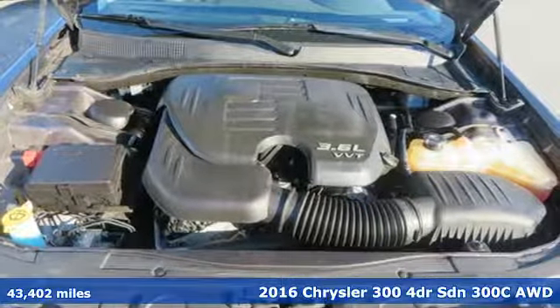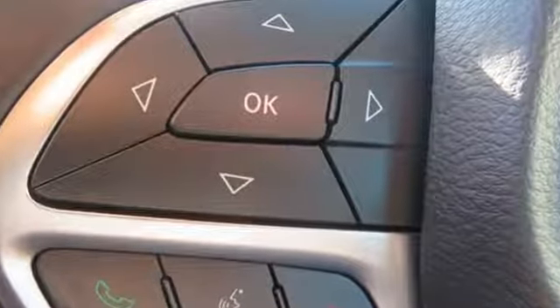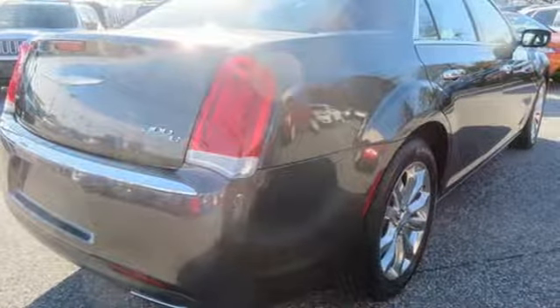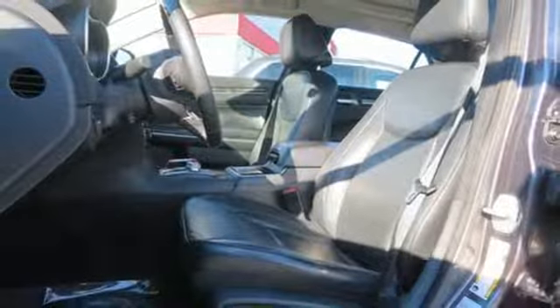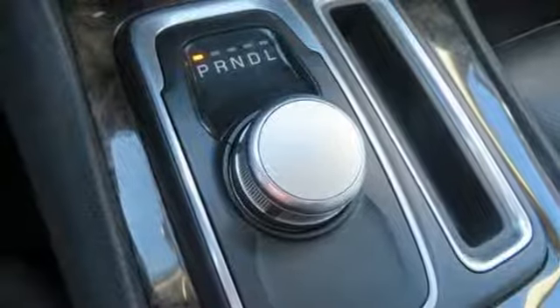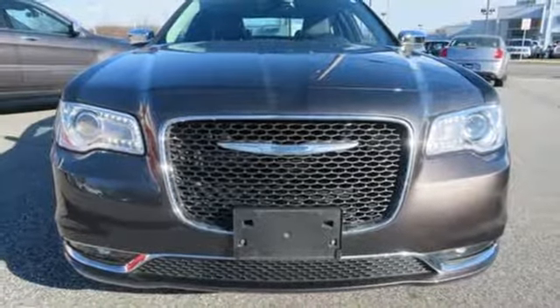It comes nicely equipped with features you'll love: streaming audio, power heated mirrors, heated and ventilated leather bucket seats, configurable instrument gauges, doors and push button start proximity key, dual zone climate control, V6 engine, power sliding and tilting sunroof, gas pressurized shocks, and automatic transmission.